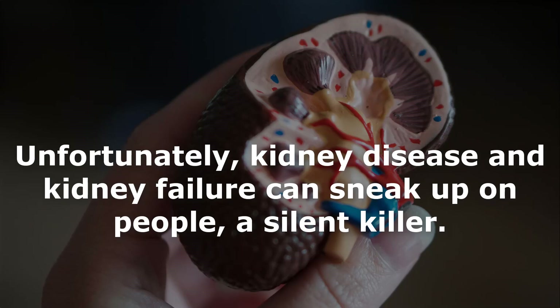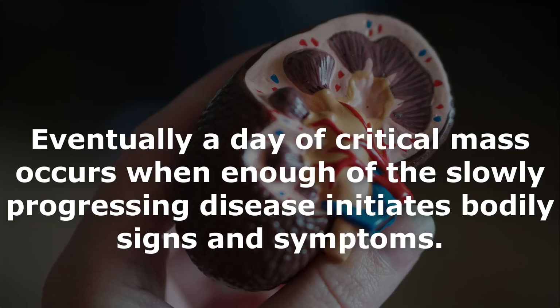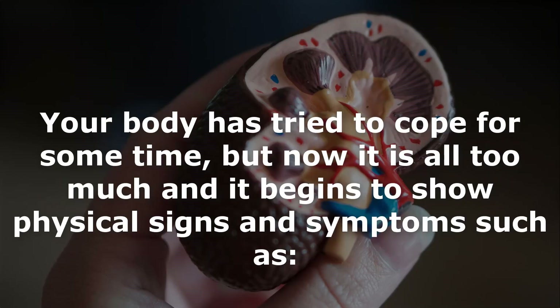Unfortunately, kidney disease and kidney failure can sneak up on people — a silent killer. In the early stages of development, kidney disease is asymptomatic, without symptoms. Eventually a critical mass occurs when enough of the slowly progressing disease initiates bodily signs and symptoms. Your body has tried to cope for some time, but now it begins to show physical signs and symptoms.